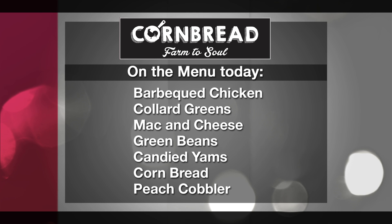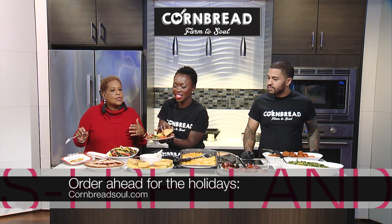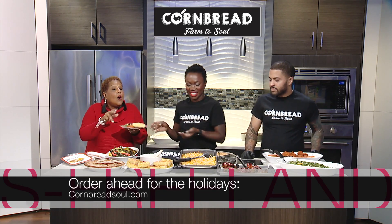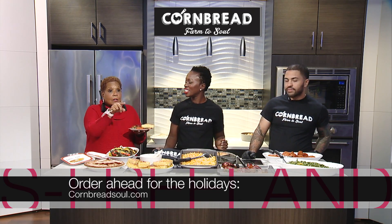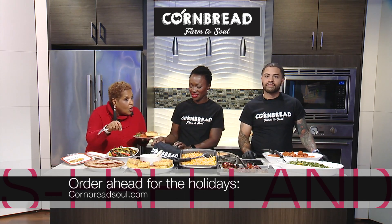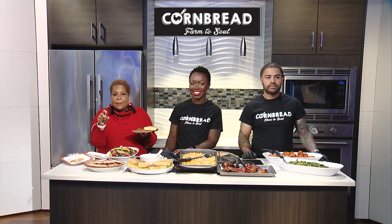Thanksgiving dinner can be whatever you want it to be — it does not have to be a traditional Thanksgiving with turkey. And guess what? You can order all of this ahead. You can go online and order at cornbreadsoal.com, or you can call in an order — the phone number is right up on the screen.